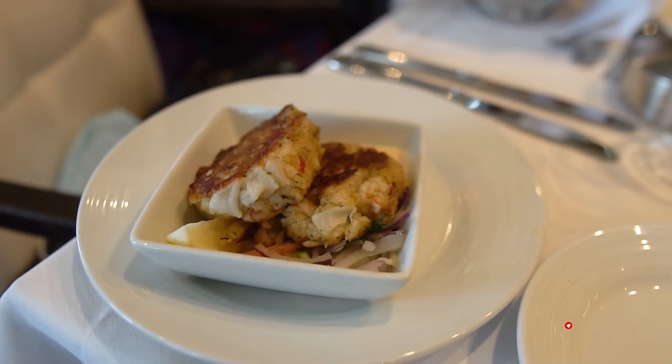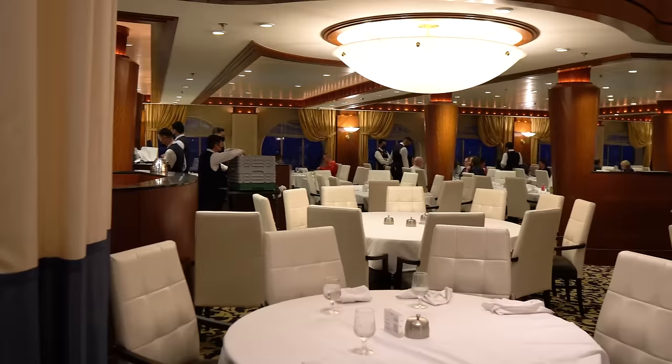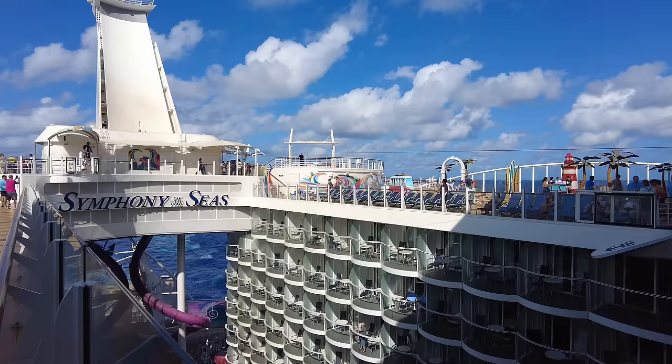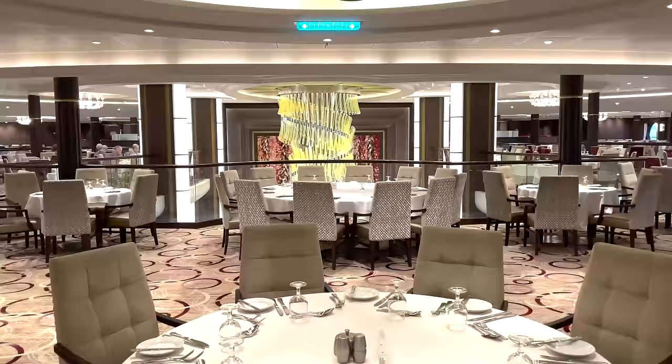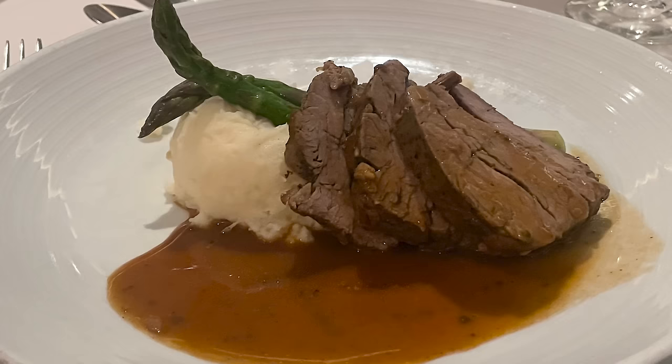If you haven't been following along, Royal Caribbean started testing new main dining room menus on their ships a couple of months ago, essentially trying to get an idea of what the new menu would look like and tweak some of the options. The test occurred on Symphony of the Seas in late 2022, as the test bed for these new menus for a number of weeks leading up to the end of the year. Then Royal Caribbean said they'd take some time, review the feedback, and come back with a new menu to roll out to the fleet beginning in January.